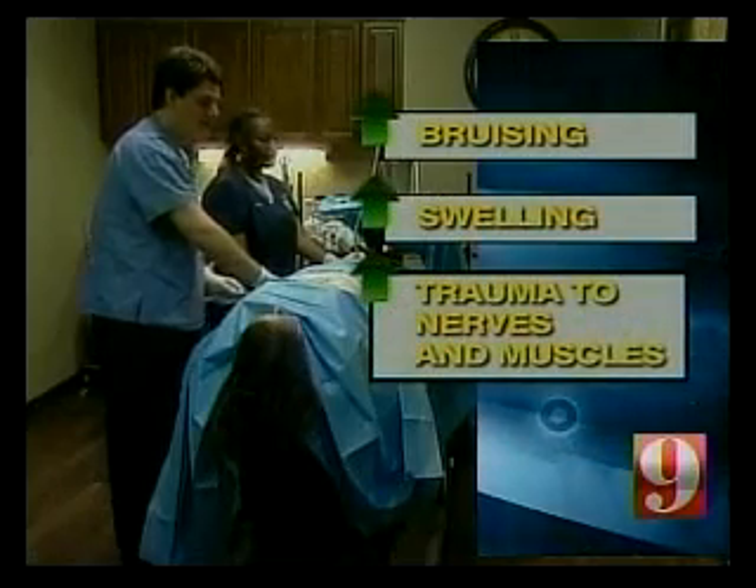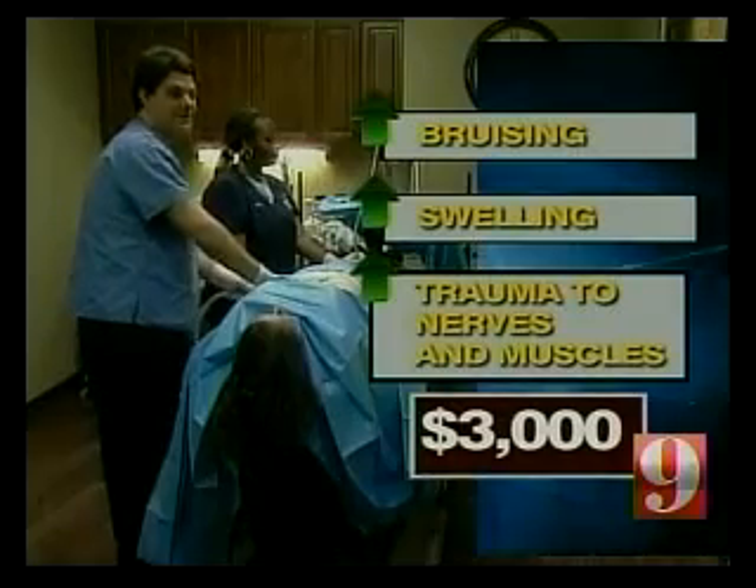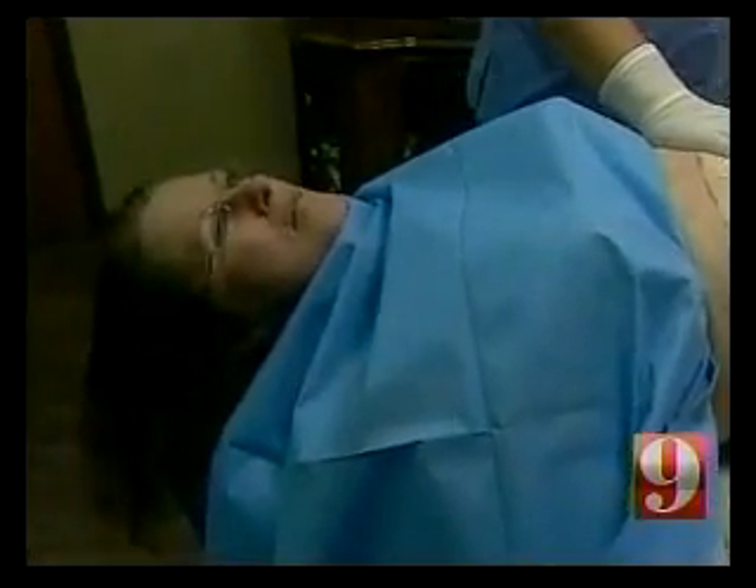With this new procedure there's less bruising, swelling, and trauma to the nerves, muscles, and skin. It costs about three thousand dollars, which is less than standard lipo because patients don't require general anesthesia.